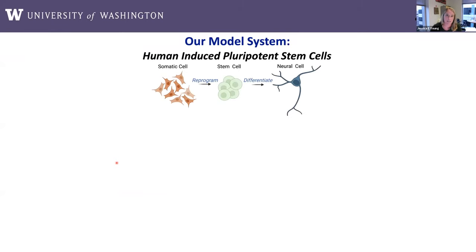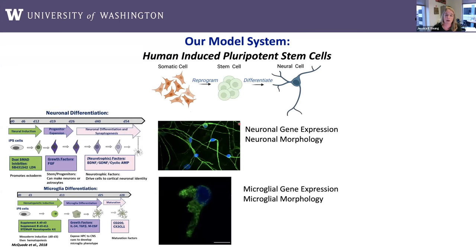Let me briefly introduce our model system. I think all of you know about human induced pluripotent stem cells, where we can take a somatic cell from a living individual — or even from postmortem tissue — and reprogram these to a stem cell state. These cells can become any cell type or tissue type of the body, and our lab uses protocols to differentiate them into neural cell types. Currently we work most commonly on two: cortical neurons and microglia, which are the innate immune cells of the central nervous system. Their neuroimmune functions are extremely important in how Alzheimer's disease begins and progresses.